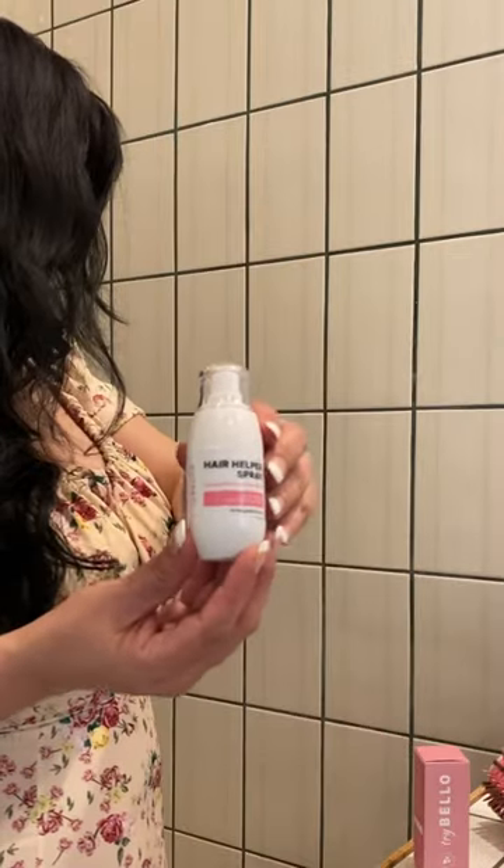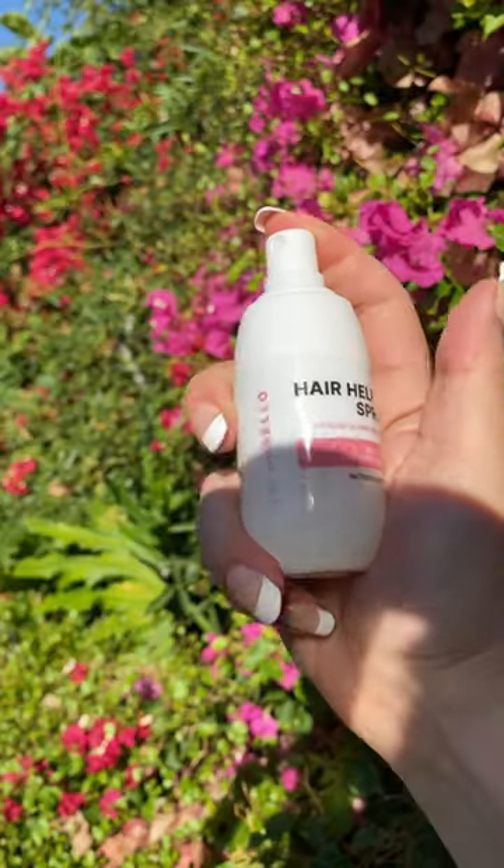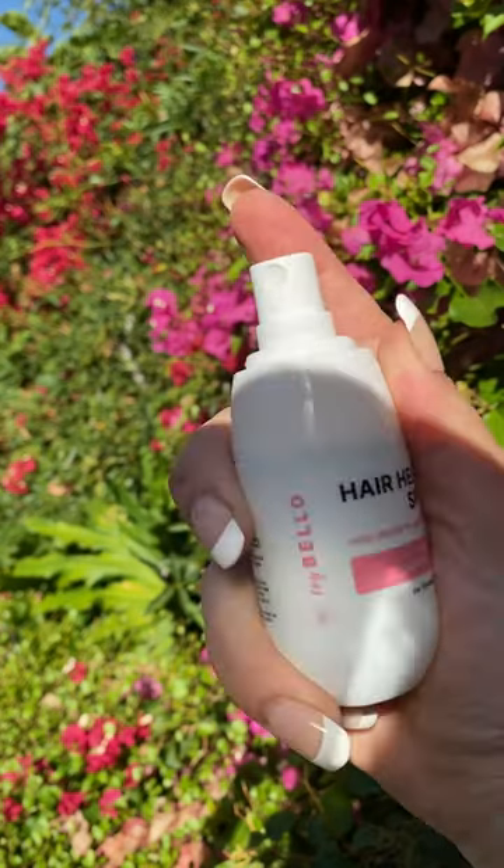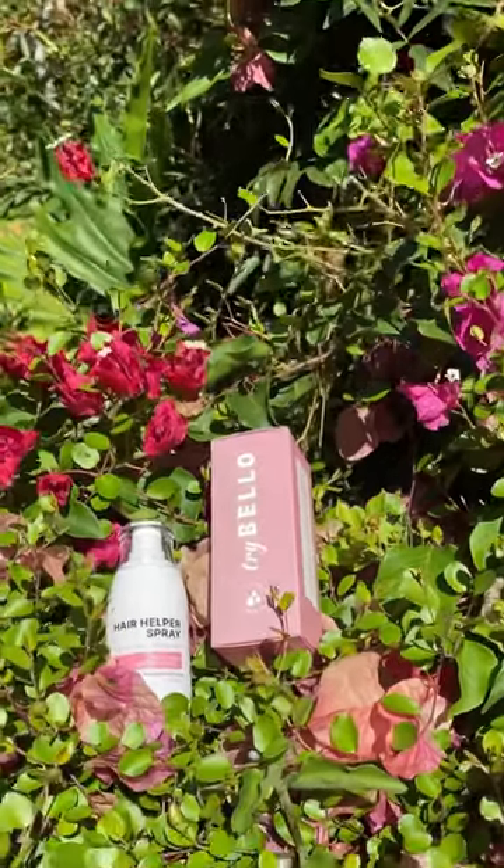Plant-based active ingredients, antioxidants, and amino acids deliver reparative, natural extracts, and nourishing actives directly to the hair follicle to help hair become visibly longer, thicker, and healthier in just 60 days.